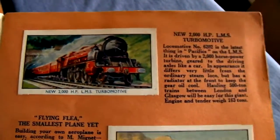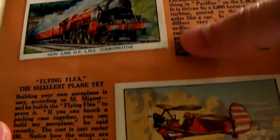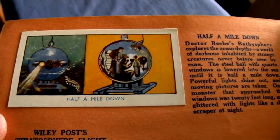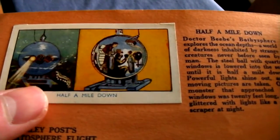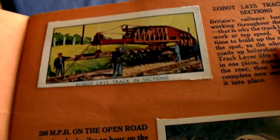I've put a full list of all the card titles in the description. Here we have the 2000 horsepower turbo motive in the days when they still had steam. The Flying Flea as mentioned earlier, the smallest plane yet according to this. Then we have something that looks like one of those Christmas decorations on a Christmas tree, used for exploring the deep ocean. Wiley Post stratosphere flight. Robot for laying railway tracks. 200 mile per hour car. What other delights do we have?